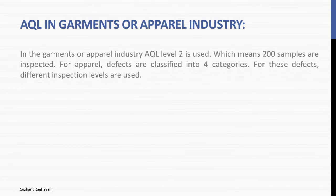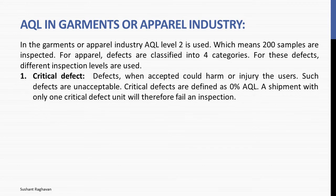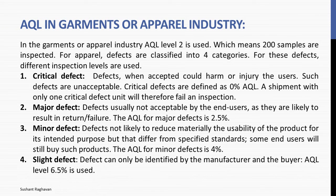In the garments or apparel industry, AQL level 2 is used, which means 200 samples are inspected. For apparel, defects are classified into 4 categories with different inspection levels. Critical defect: defects that when accepted could harm or injure the users — such defects are unacceptable, defined as 0% AQL; a shipment with only one critical defect unit will fail inspection. Major defect: defects usually not acceptable by end users as they are likely to result in return or failure — AQL 2.5%. Minor defect: defects not likely to materially reduce usability but differing from specified standards — some end users will still buy such products, AQL 4%. Slight defect: defect can only be identified by the manufacturer and buyer — AQL level 6.5%.